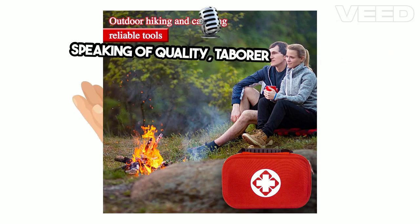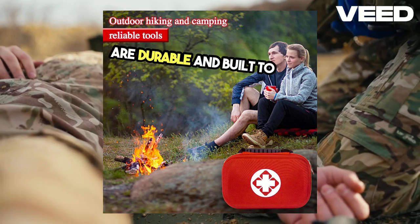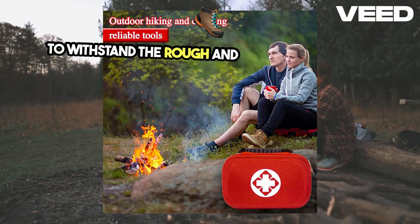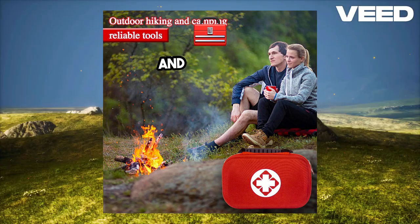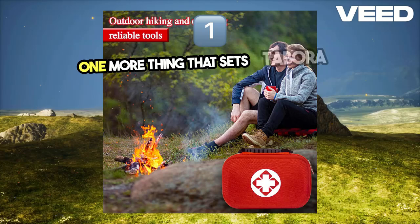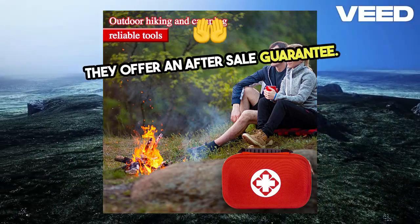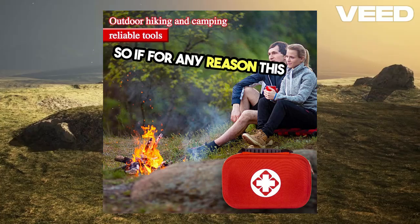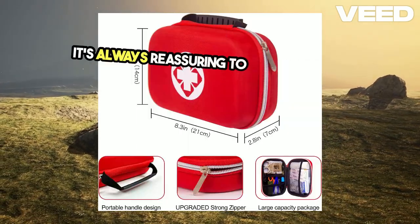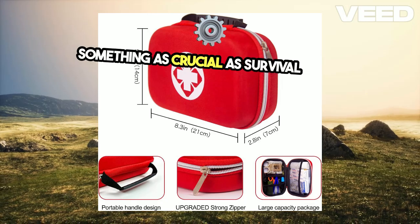Speaking of quality, Tabor doesn't cut corners. The materials used in this kit are durable and built to last. The bag is not just waterproof, but also designed to withstand the rough and tumble of outdoor adventures. And the tools? They're reliable and ready when you need them most. One more thing that sets Tabor apart is their commitment to customer satisfaction — they offer an after-sale guarantee. So if for any reason this kit doesn't live up to your expectations, they'll make it right. It's always reassuring to know that the company stands behind its product, especially for something as crucial as survival gear.